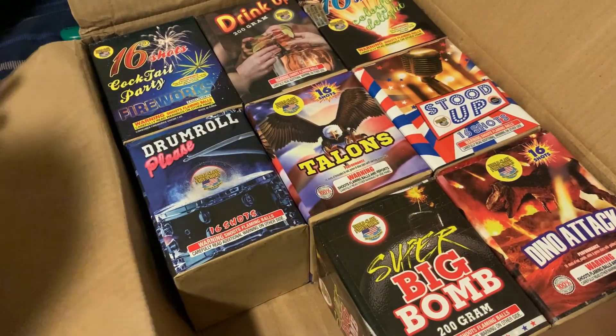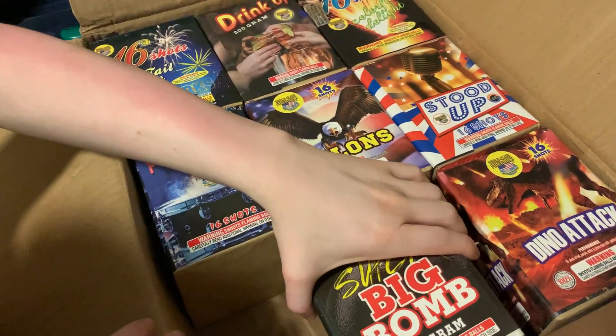I was thinking that it was just going to be like one's a whistler, one's a mine to whistler, or something stupid.